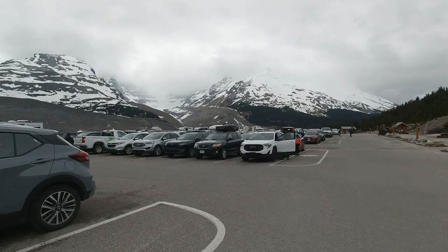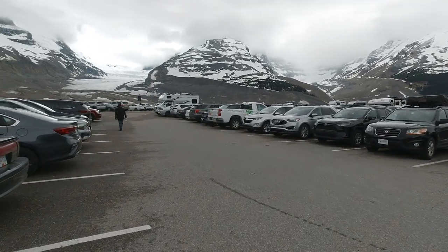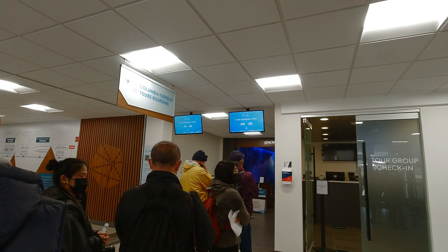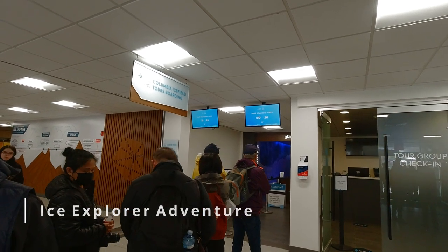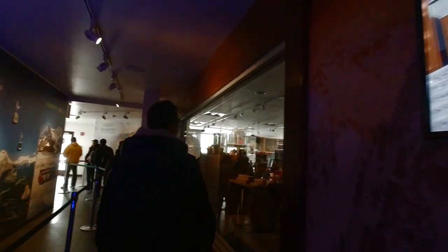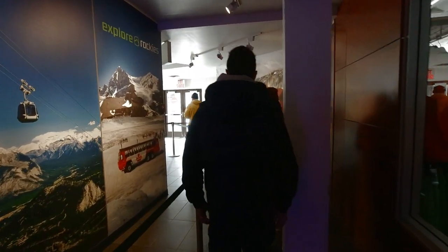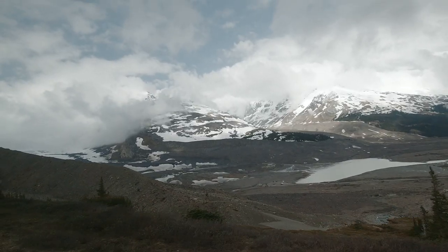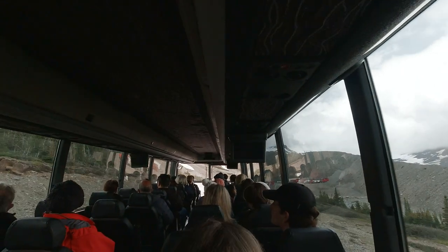We booked our tickets for 11 am and arrived a little early. The parking was included in the ticket and was on the north side of the Columbia Discovery Center. In addition to Banff National Park, you would need to book the Columbia Icefield Adventure, which was approximately $117 per person. That includes the Glacier Tour and the Skywalk. We waited approximately 15 minutes to be boarded on the first bus that took us from the Discovery Center to the Ice Explorer Center.